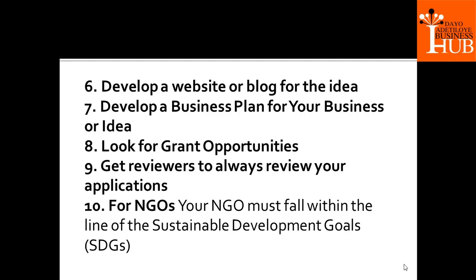Develop a business plan for your business or idea. I always tell people, if you want to position for grant opportunities, you need a detailed business plan. That's one of the products and services we render in our organization. We can help you write your business plans — whether for investors, for loans, for grants, or for personal use.